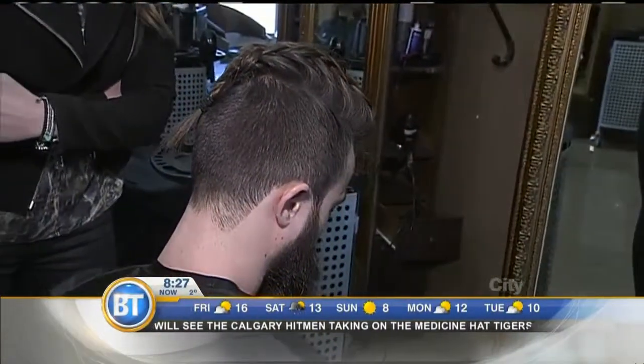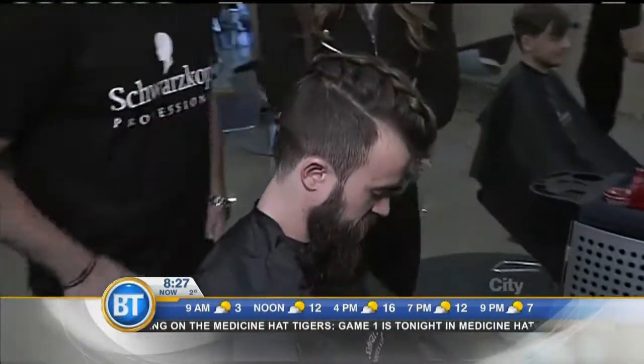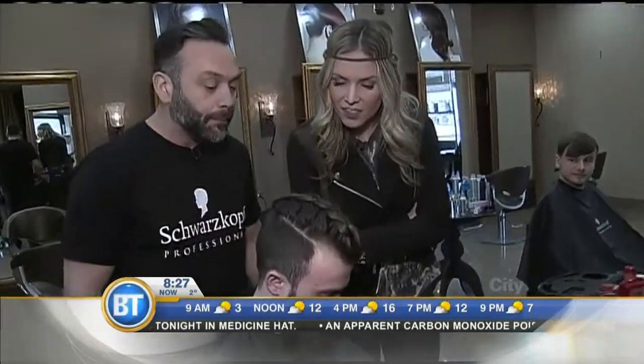The man bun — or the 'mun' — and the top knot. Today what we did is a nice loose braid on top. For finer hair, we like to use a powder to rough it up and mattify it a bit.